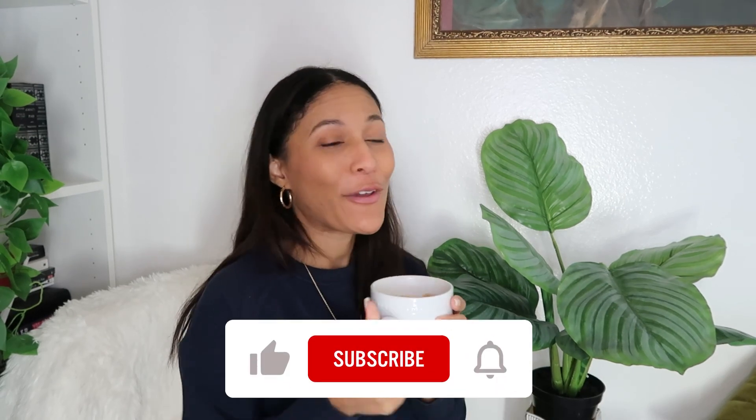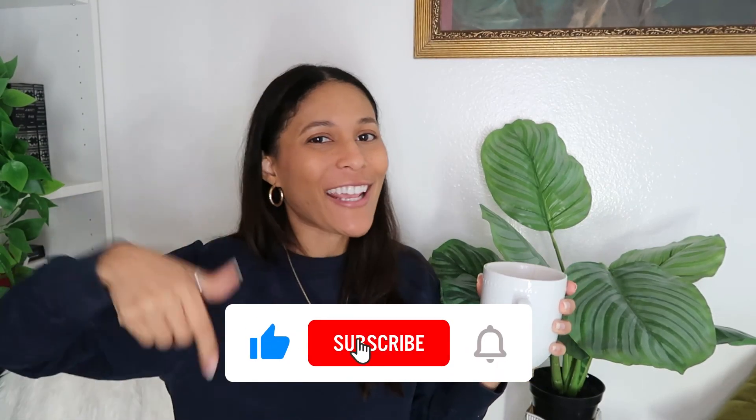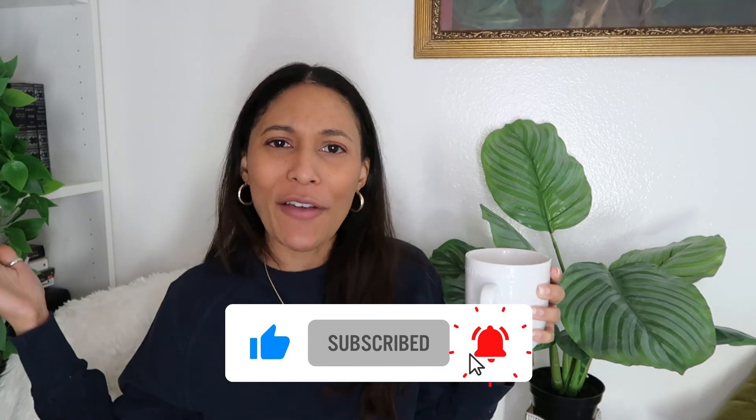That is all I have for you guys today. If you enjoyed this content, feel free to give it a like, subscribe, and let me know in the comments if you have any other questions so we can talk about it. I will see you guys later, bye!